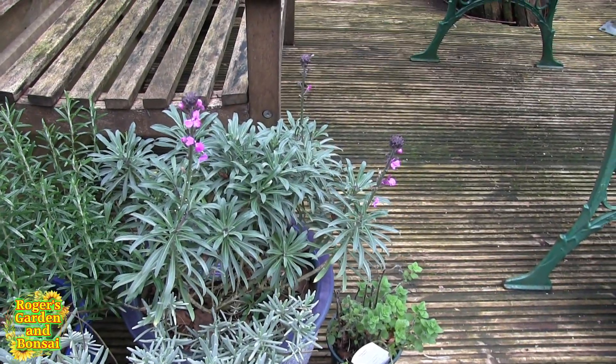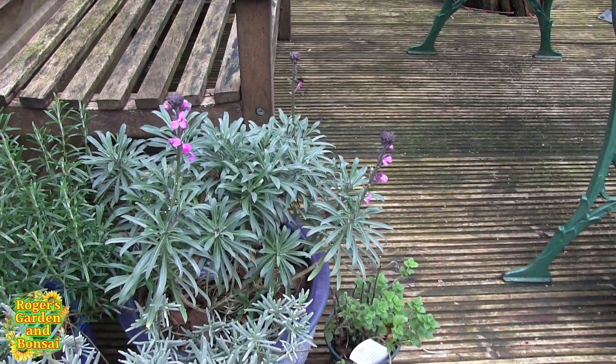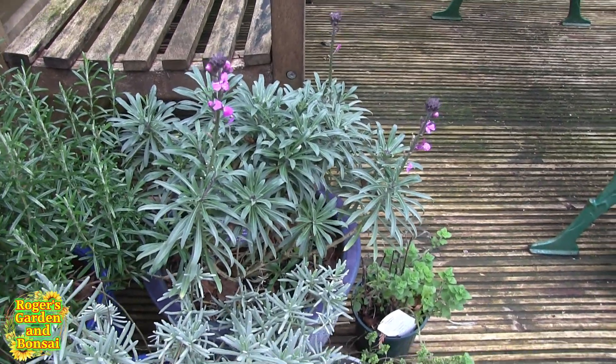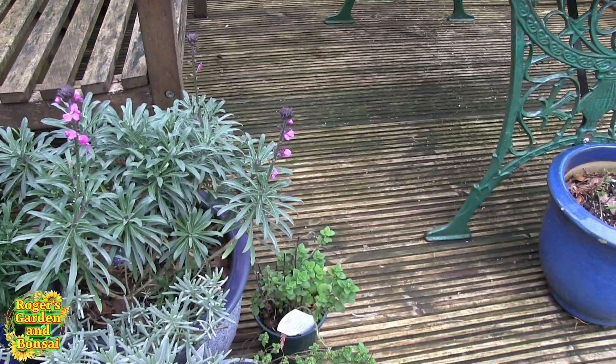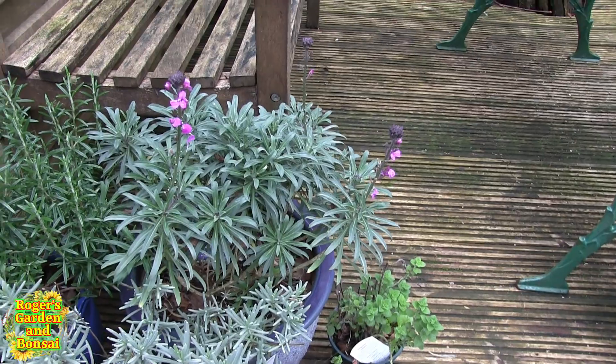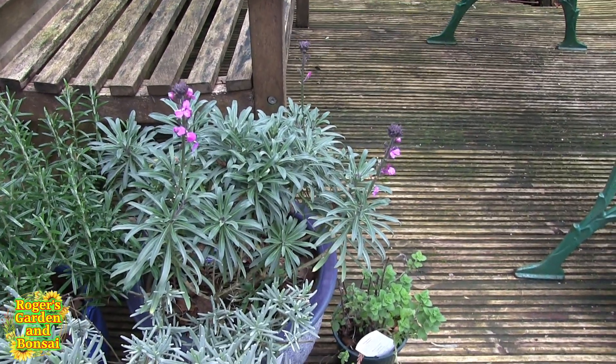Hi, this is Roger, thanks for dropping by. We're heading for a very wet and windy period. Today is probably the last day of no rain and no wind, so I thought I'd have a quick look around some of the things that are happening in the garden.